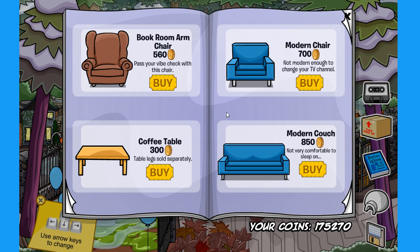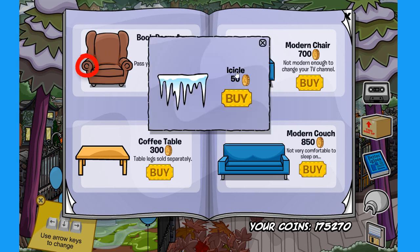Let's jump into the first page. Over here we have two secrets. The first one is on the bookroom armchair. If you click on this spot right over here, you can find the icicle for 50 coins. Watch out so it doesn't fall into your head!